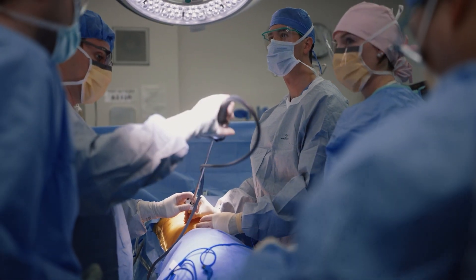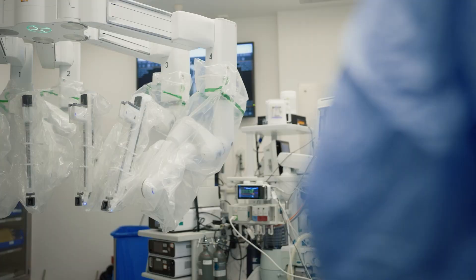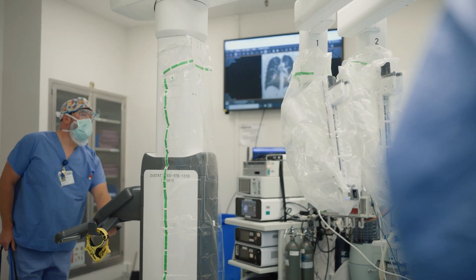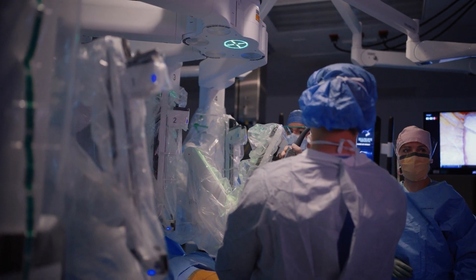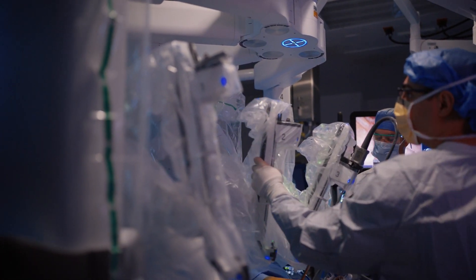Robotic surgery has allowed us to do minimally invasive procedures in more complex situations and with more precision. The hardest parts of doing a lobectomy, for example, are made easier with computer-assisted or digital surgery. Same thing with a thymectomy. Doing minimally invasive surgery in tight spaces is helped with the assistance of a robot.